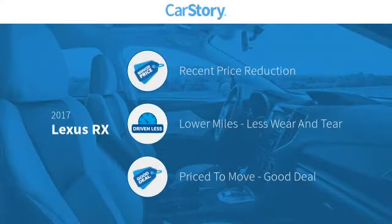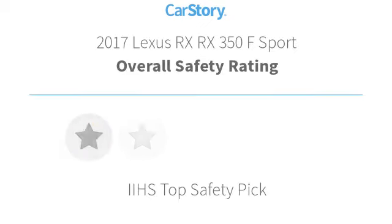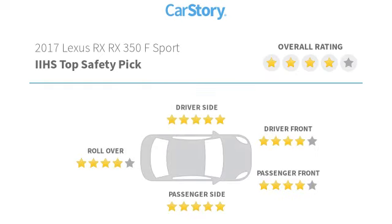Car Story research indicates this vehicle as having a recent price reduction, low miles, and a good deal. Features also include keyless entry, leather seats, steering wheel controls, adaptive cruise control, cooled seats, and has been listed as an IIHS Top Safety Pick with these ratings.